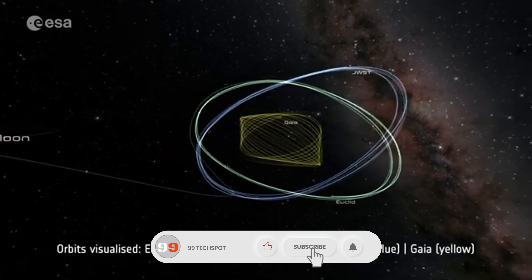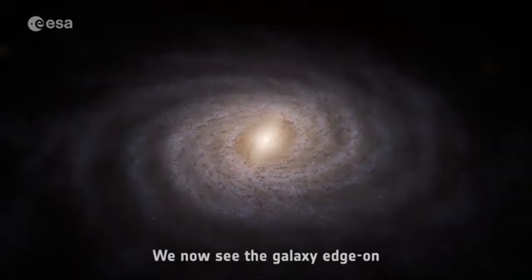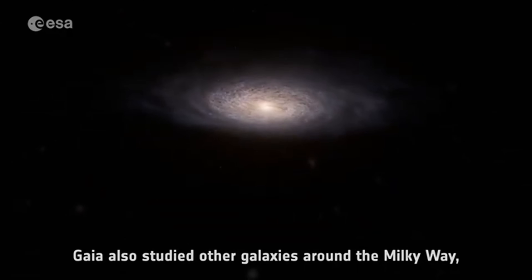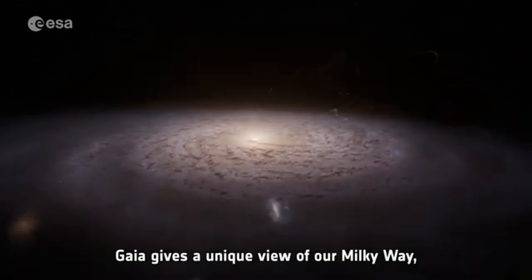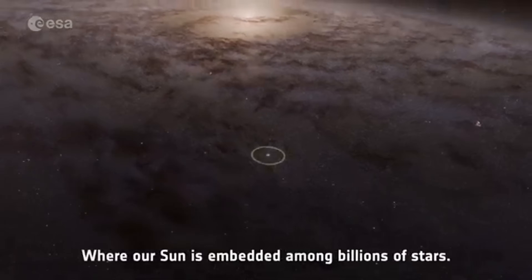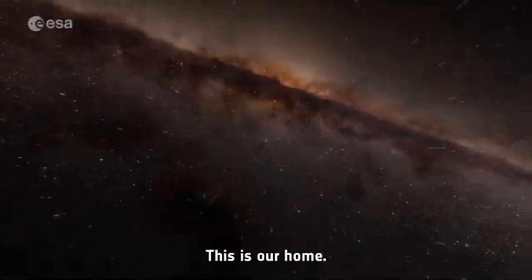This incredible space observatory is helping scientists unlock secrets about how our galaxy formed, evolved, and what lies ahead. From uncovering hidden star clusters and ancient galactic collisions to spotting new exoplanets and tracing dark matter, Gaia is transforming our understanding of the universe. With every new data release, it brings us one step closer to revealing the true shape and story of our cosmic neighborhood.